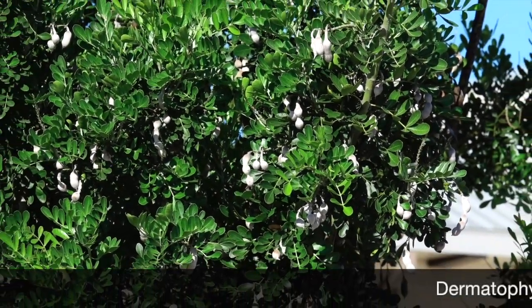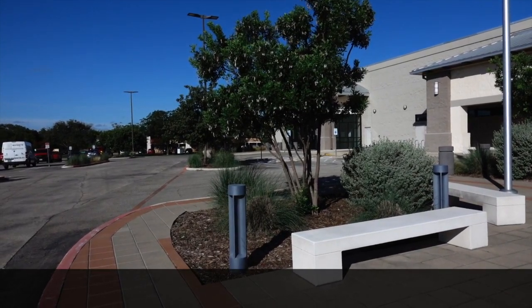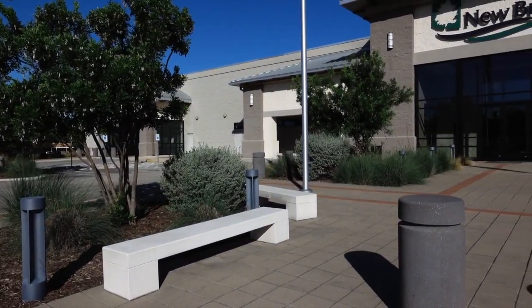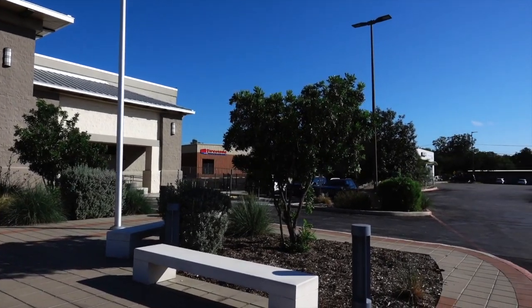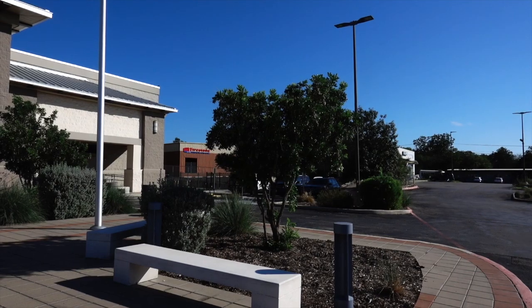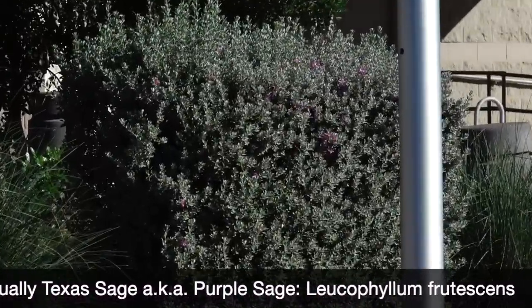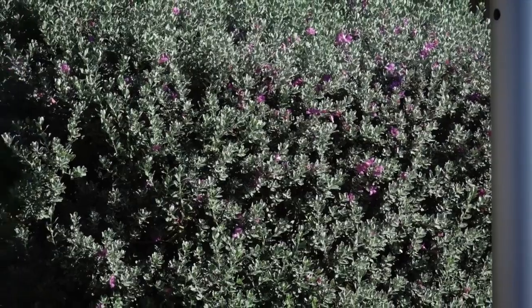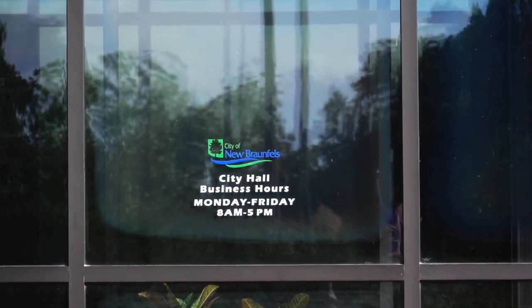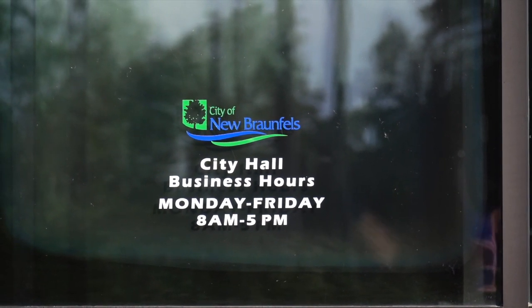Here's our Texas mountain laurel again. It looks like they've got their courtyard here in front of the building divided into four quadrants — one, two, three, and four — each one with a Texas mountain laurel in the center, along with some Mexican sage with a few purple blooms still on there, and then a few other native-looking plants that I cannot identify by sight.